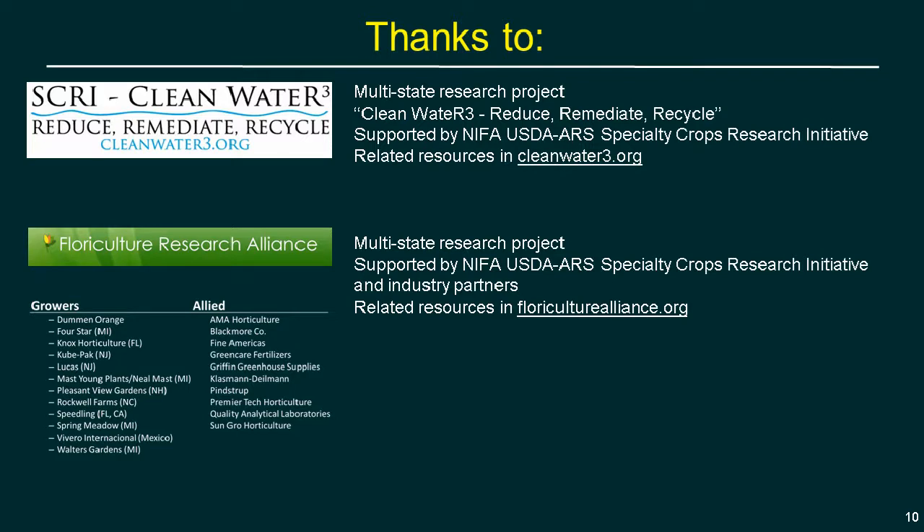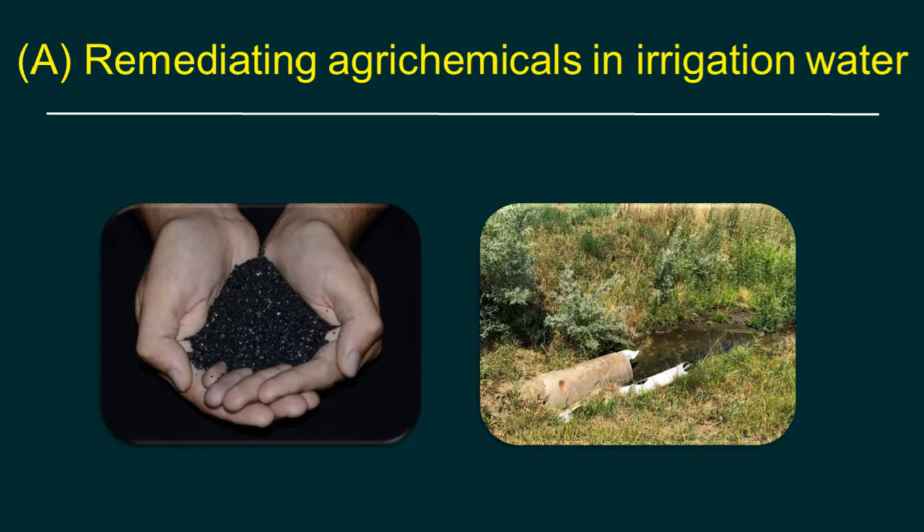Two key groups support this research: Clean Water 3, which has a website at cleanwater3.org with resources related to today's topics, and the Floriculture Research Alliance. Special thanks go to the American Floral Endowment and Horticultural Research Institute, who help promote funding for these projects.